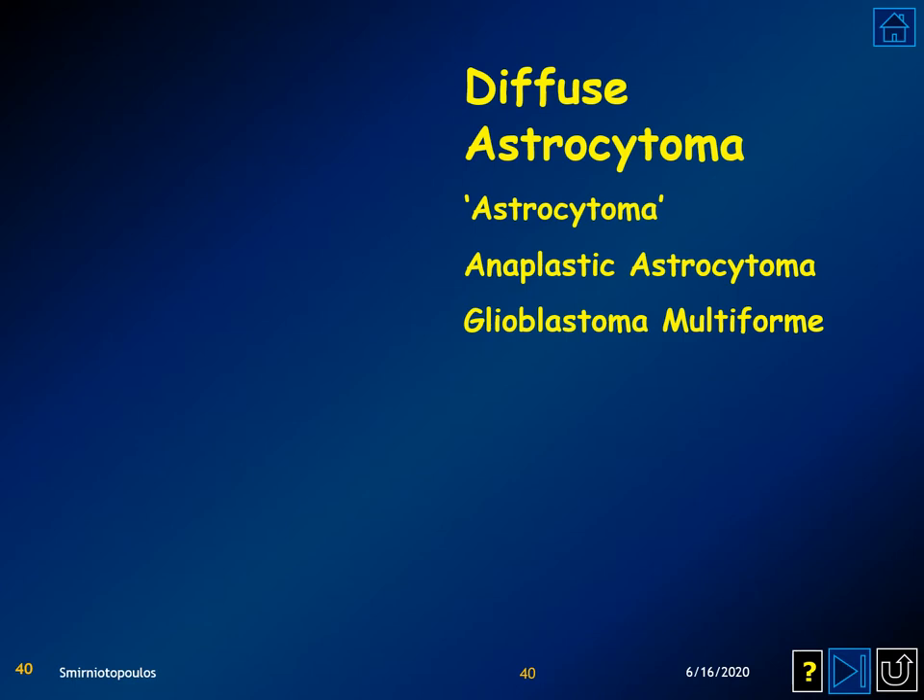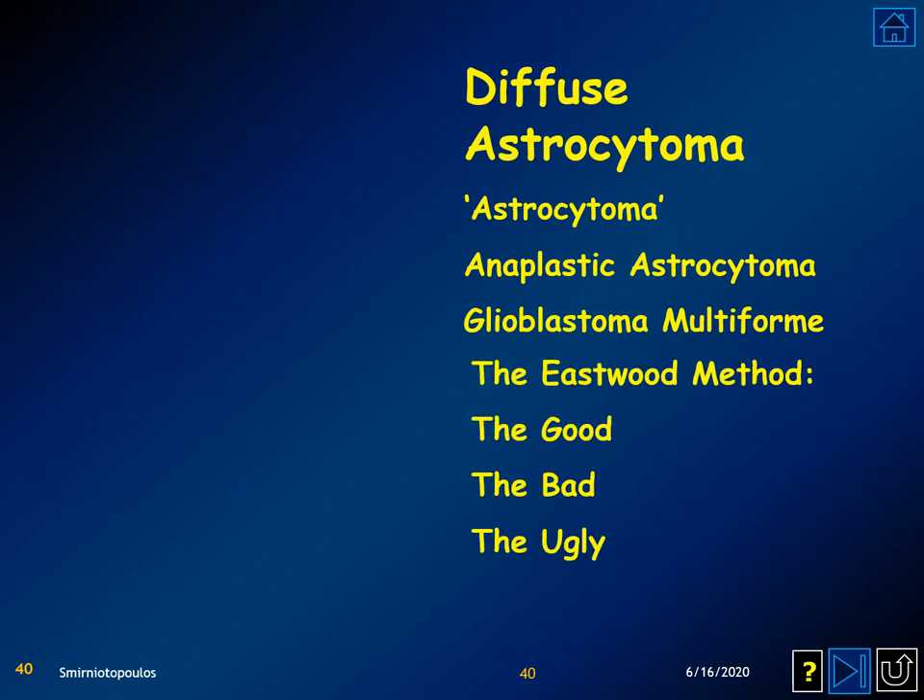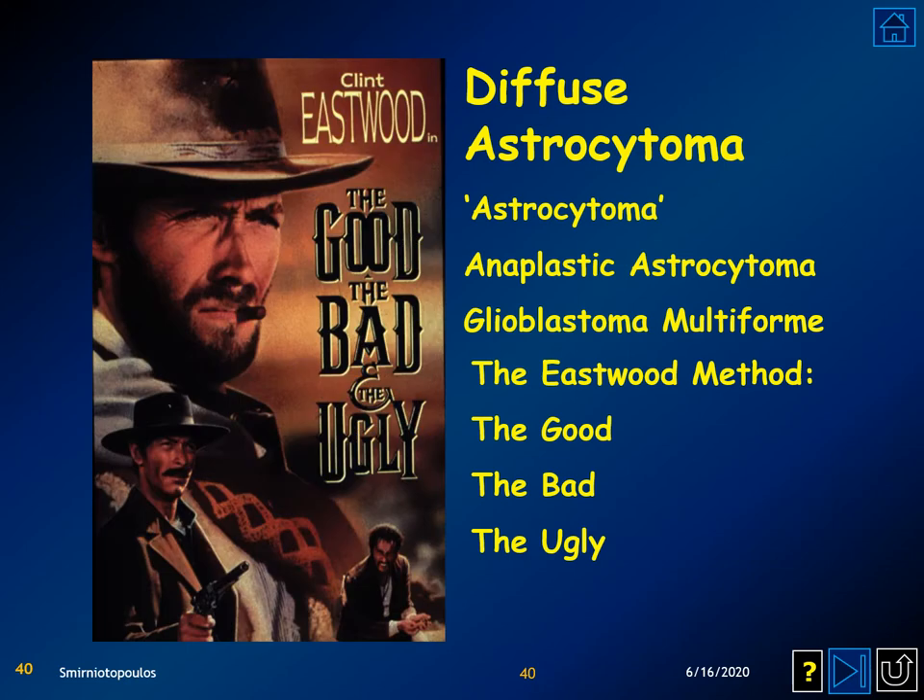When considering diffuse astrocytomas, a method devised by Dr. Eastwood at the Baroneurological Institute categorizes them into the good, the bad, and the ugly. The good are plain vanilla grade 2 astrocytomas, the bad are grade 3 or anaplastic astrocytomas, and the ugly are glioblastoma multiforme, or GBM.